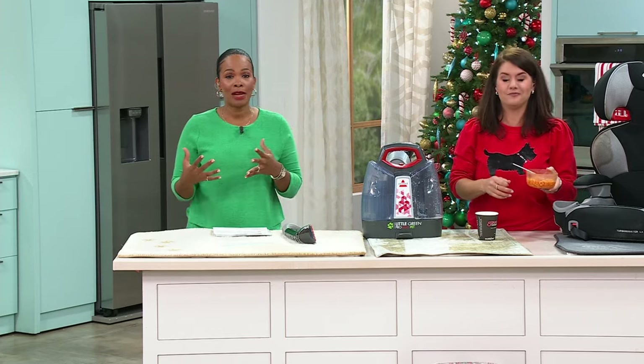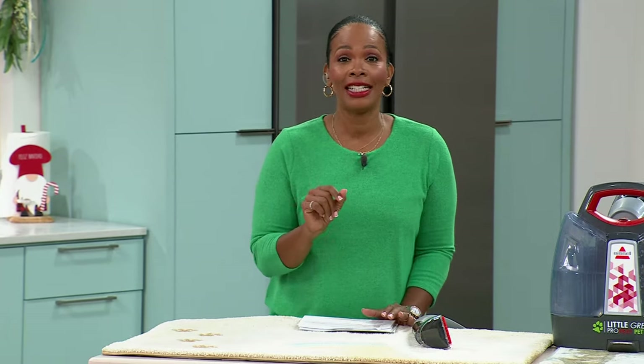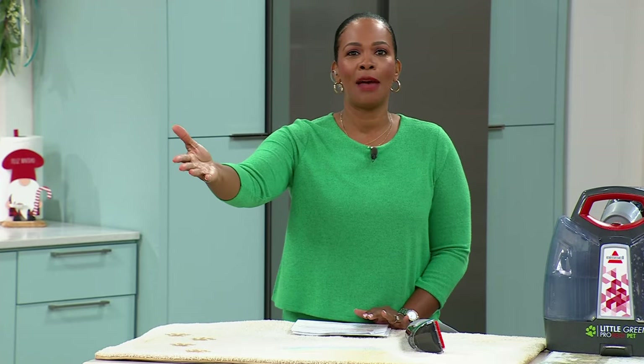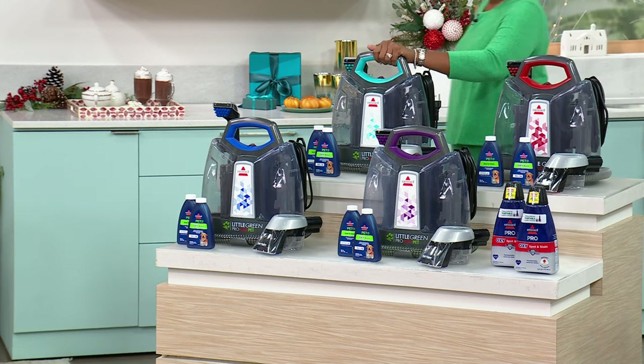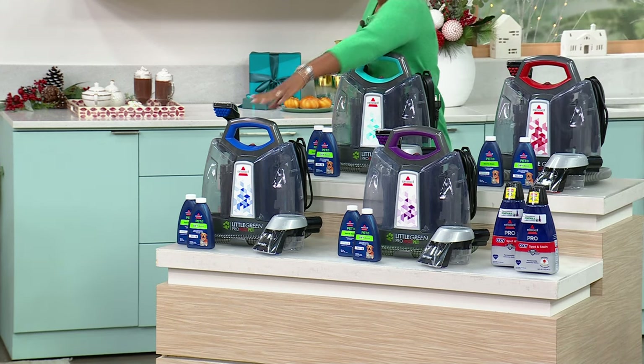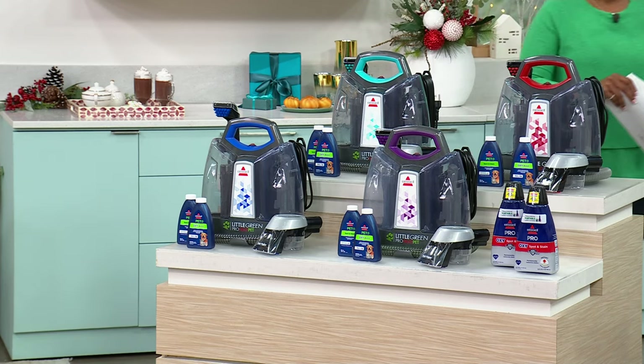Why not do it today? Even if you say 'I just had my house professionally cleaned' — that's going to be good for one day until life starts to happen in there. When things happen, when spills happen, when smells happen, you want to reach for your Bissell Little Green. Which color are you getting — red, electric blue, cobalt blue, or purple? Whichever one you get, get it today. Shipping is free.